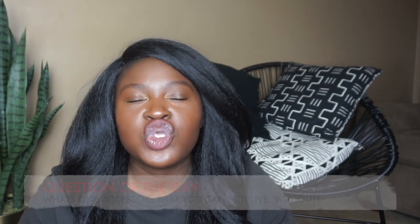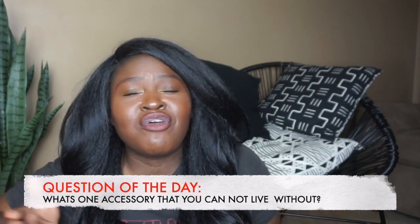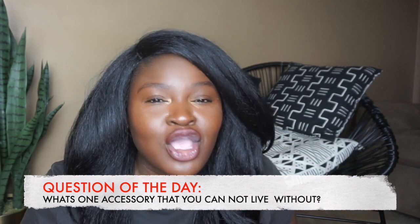Let me know in the comments down below what's one accessory you cannot live without this summer that you've been wearing over and over again, or maybe been lusting after. Let's continue our conversation down there. If you liked this video make sure to share it with a friend, and if you're subscribed hit that notification bell so you're notified when I post the next video. Don't forget to rate, comment, subscribe, and share — and until next time, stay blessed.